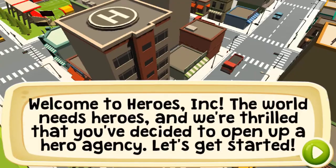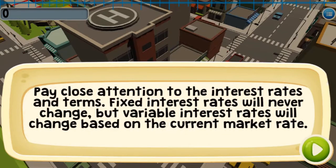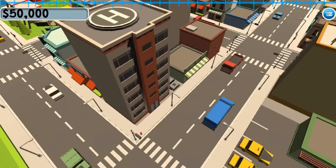Legends of Learning presents the Heroes Incorporated game. This is a math game that makes learning about eighth grade personal financial literacy fun and easy to understand.